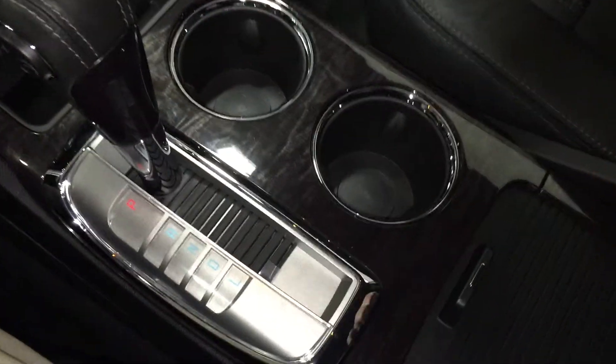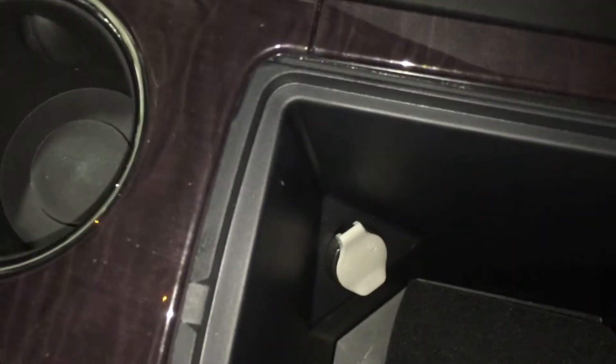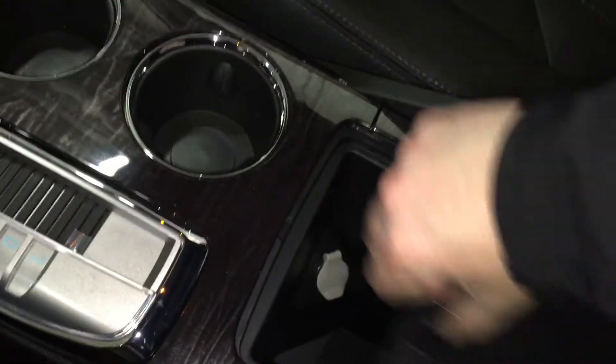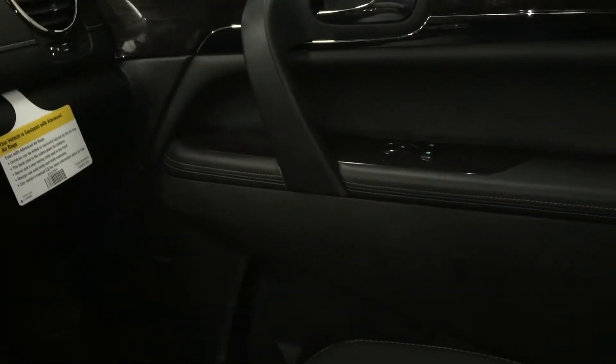There's your cup holders. This slides back and you open up this little area — there's another auxiliary power outlet and lots of storage down there. Opening up the armrest, there's more storage. Storage in the glove box, and on the passenger side, of course, lots of storage.